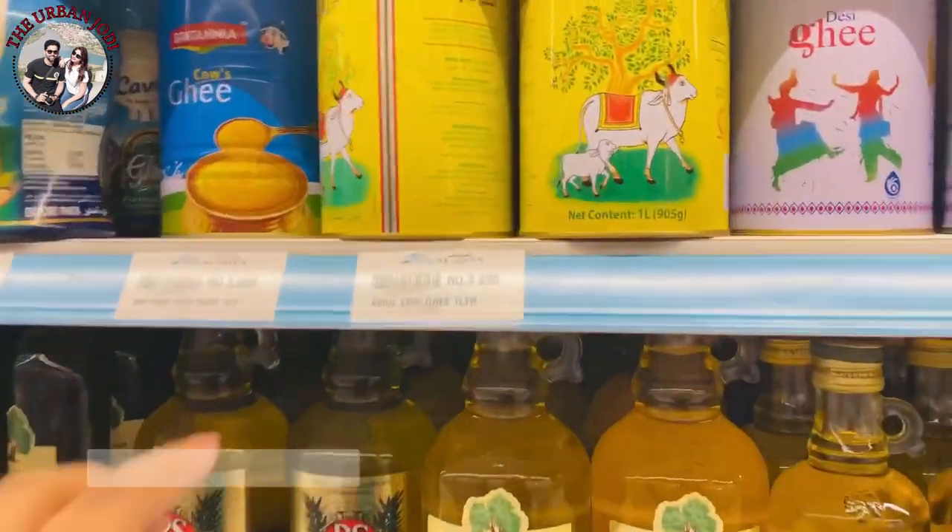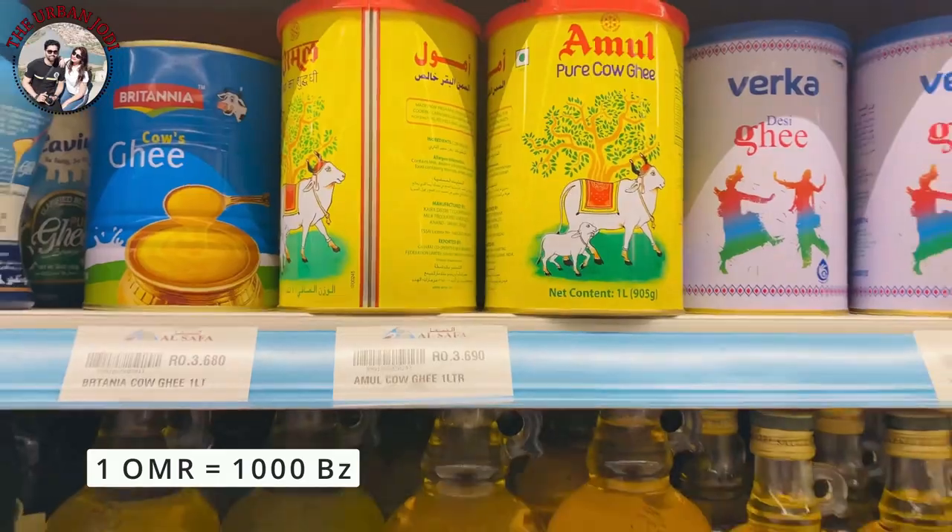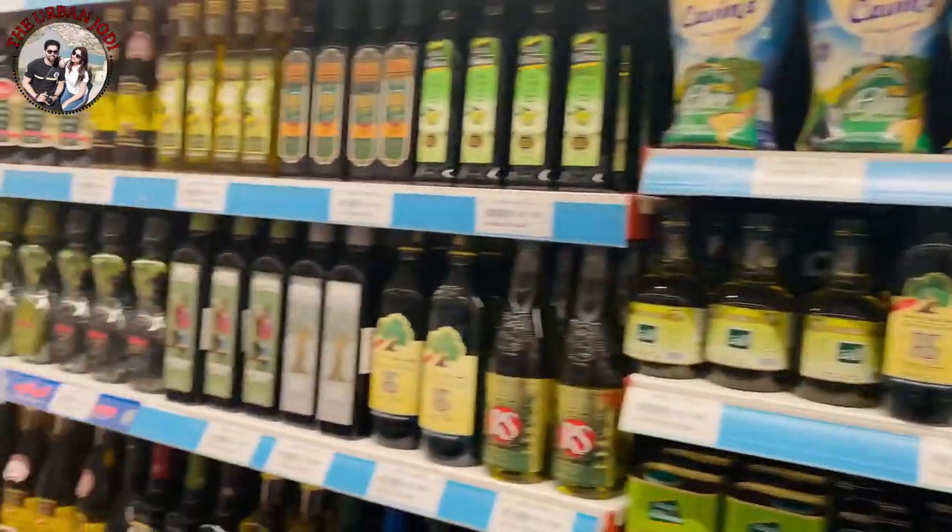This is 1 litre Amul Desi Ghee. This is 3.6 Omani rial, which is about 700-800 Indian rupees.